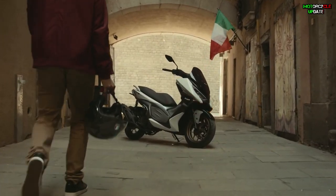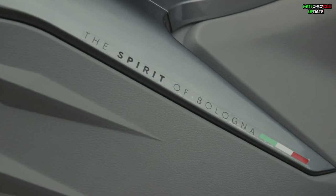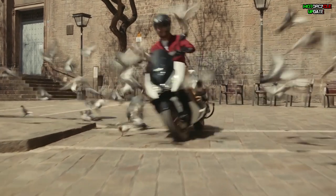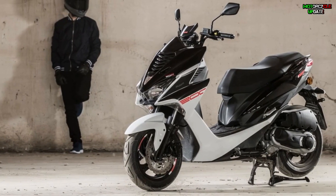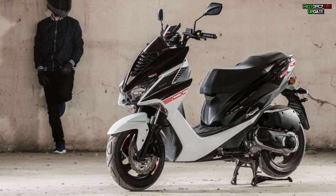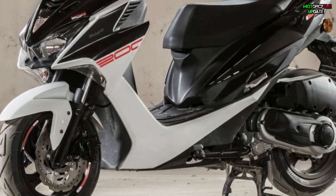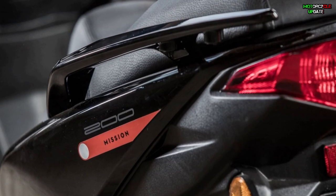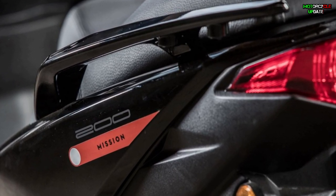Hello brothers, I hope you are in good health. Maligoti, based in Bologna, Italy, at the end of 2021 introduced a new model of compact scooter that not only looks sporty but is also equipped with a powerful engine. The model is named the Maligoti Mission 200, so let's talk about it.